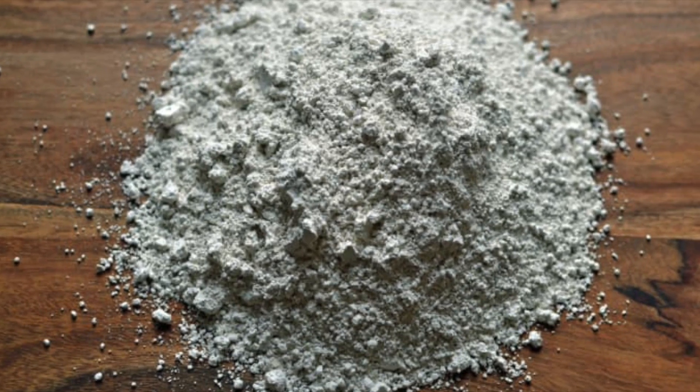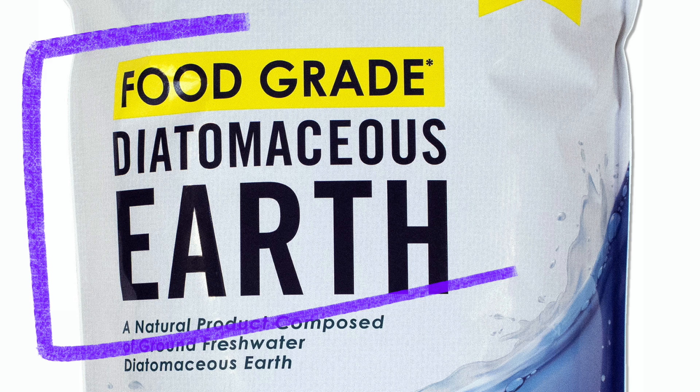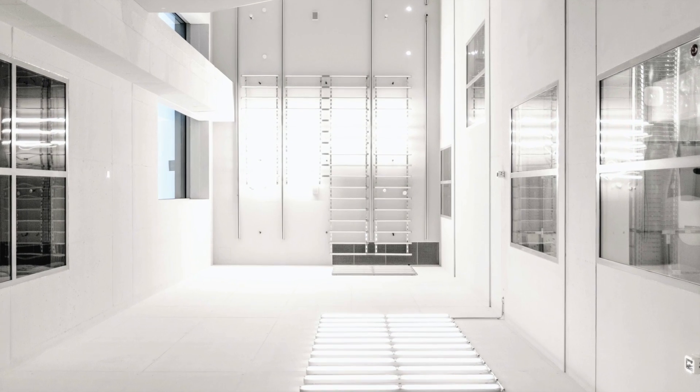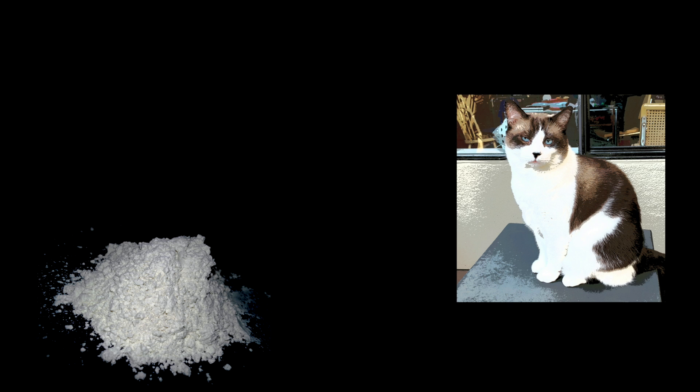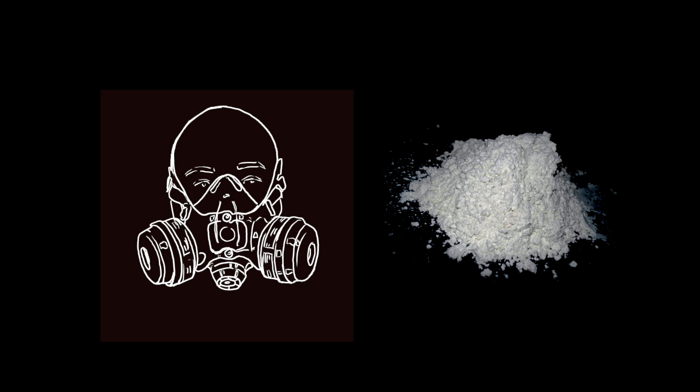It is not universally recommended to use against fleas indoors, but if you do choose to use it, only use so-called food-grade diatomaceous earth, not filter-grade, and only apply it in an empty space. Keep pets away from any area where it's applied and never put it directly on a pet's fur or skin. Also, be careful not to inhale it.